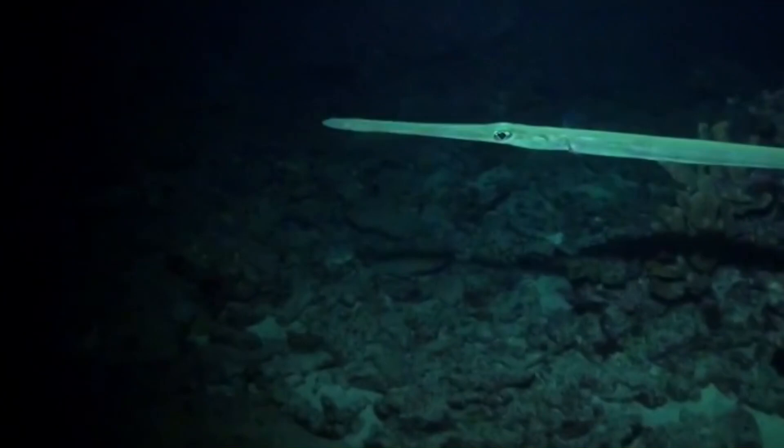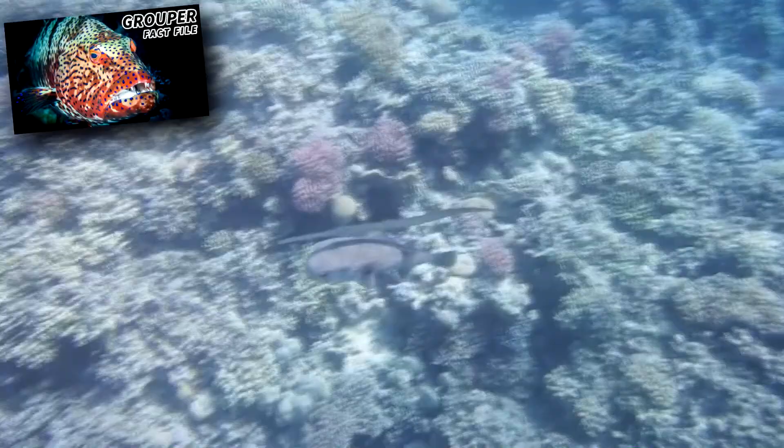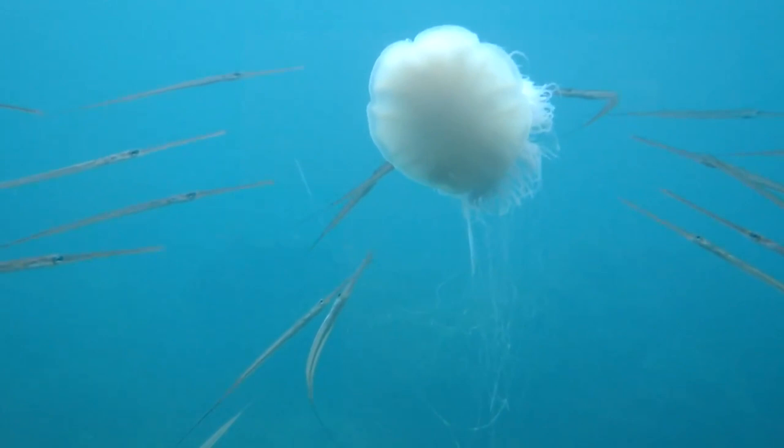They slowly approach their quarry, which can include fish and their larvae, as well as crustaceans. Cornetfish may even use larger fish, like grouper, to hide themselves until the perfect moment to strike. They'll bend their body into an S-shape and then launch forward to suck their prey in instantly.